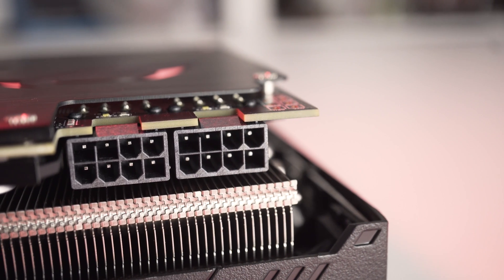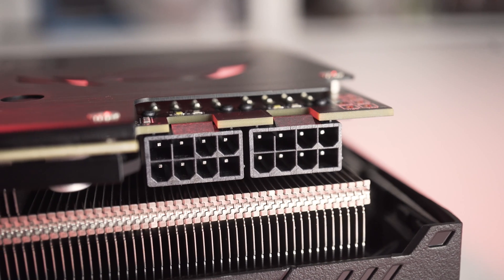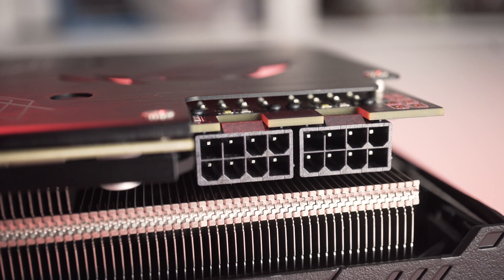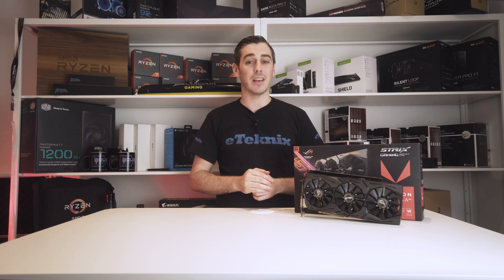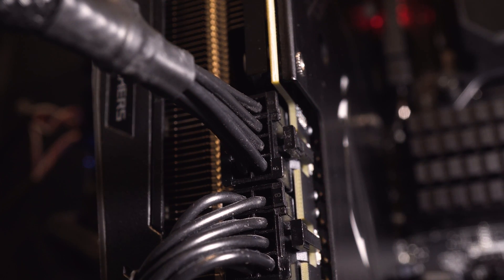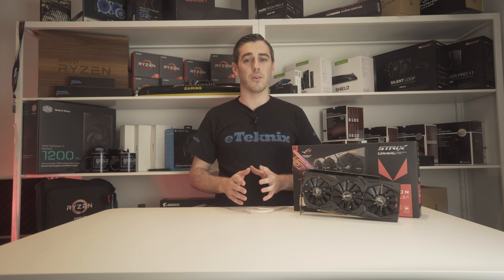Power delivery is a bit rich, taking two 8-pin connectors, but that's no fault with ASUS as the reference AMD design is exactly the same, and we know that historically AMD cards are usually a bit more thirsty than their Nvidia counterparts. Of course, with this card having a big overclock, it's easily going to need more power than virtually any Vega 64 on the market. Differences between this card and the reference don't just come down to the cooler, as it comes pre-overclocked at 1,298 MHz, with a GPU boost clock of 1,590 MHz.